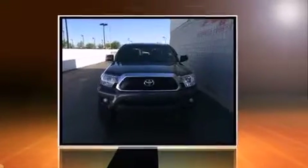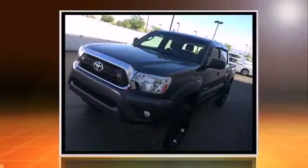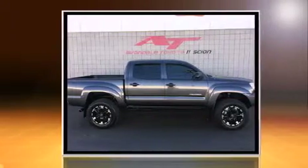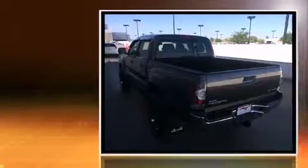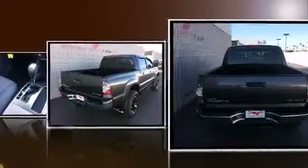The 2013 Toyota Tacoma — this 4-door, 5-passenger truck still has less than 25,000 miles. Under the hood you'll find a six-cylinder engine with more than 230 horsepower, providing a spirited yet composed ride and drive.